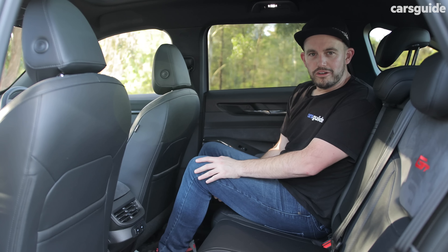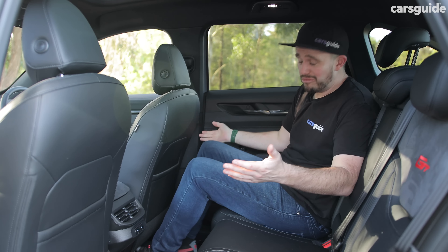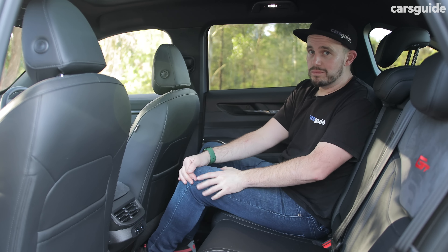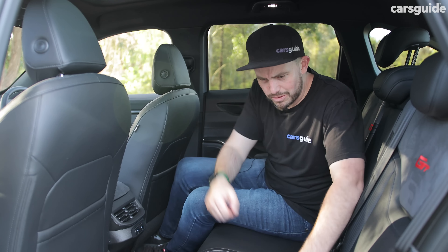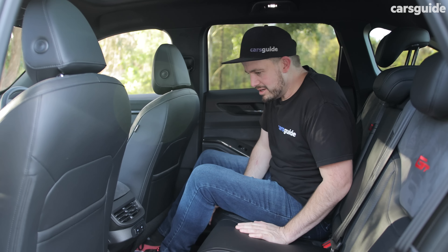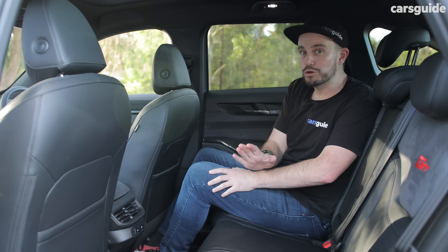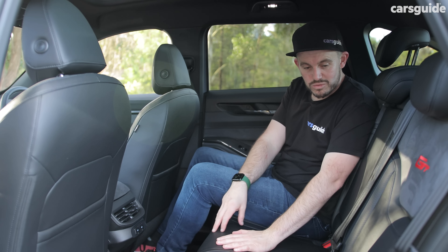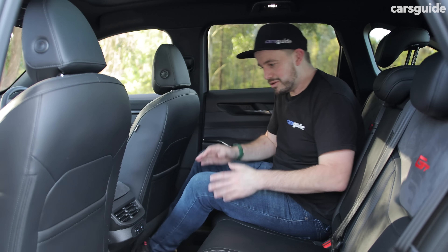Now, the backseat. I'm 182 centimetres or six foot tall, and with the seat set for me, look how much room there is — that's comfortable, with plenty of space for an adult. Even someone really big could be comfortable back here, although they might not want to be too heavy because these seats are super squishy and don't have that much support in the base. There are ISOFIX points in the window seats and three top tether points too, which is great.